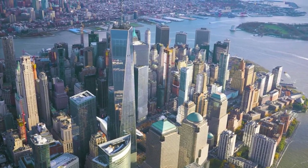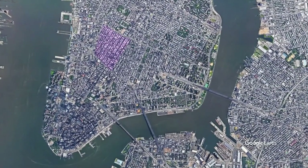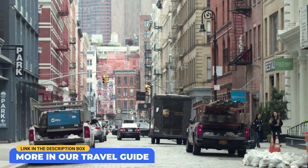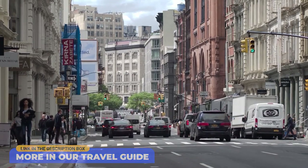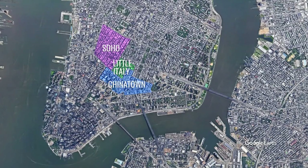Lower Manhattan, also called Downtown Manhattan or Downtown New York, is home to the famous SoHo neighborhood, where you'll find many artists' lofts, art galleries, as well as multiple extravagant shops. Two other interesting neighborhoods here are Little Italy and Chinatown.